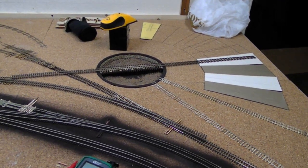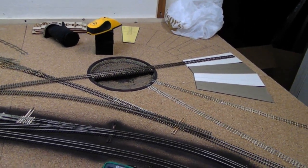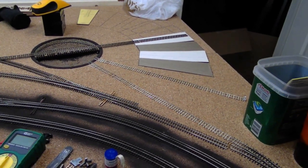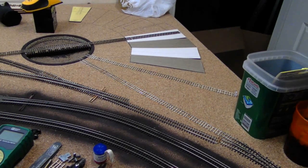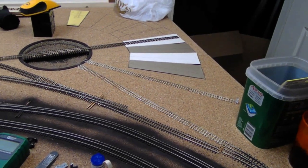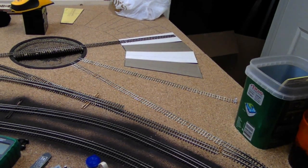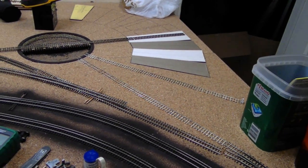Welcome back to the Cowboy and Timberline Junction Railroad. This is update number 11, I believe. I just wanted to show you some of the track that I did get down since the last video.